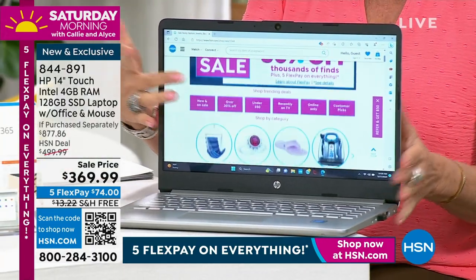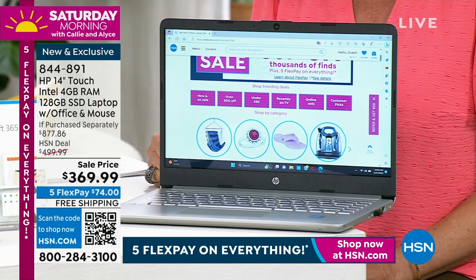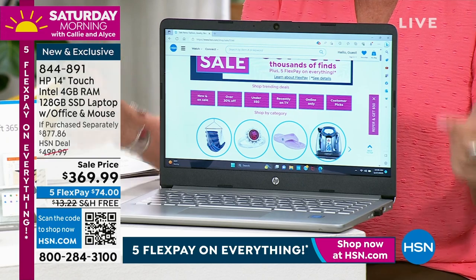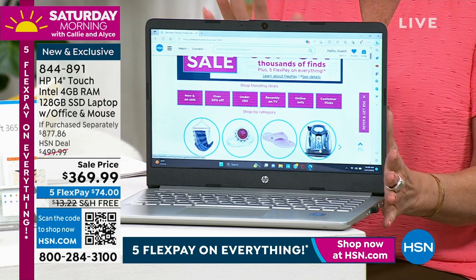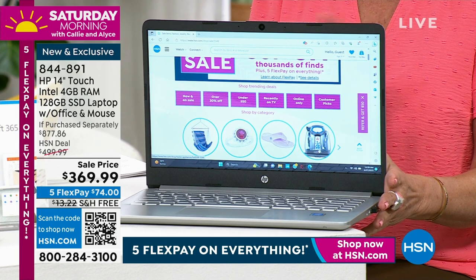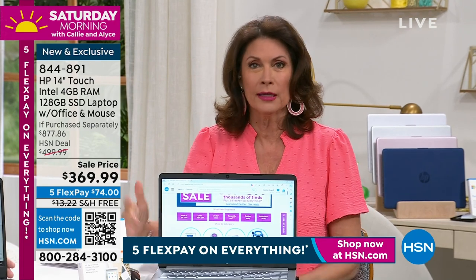At half the memory and without the touch screen, we were selling this practically exact model for this same sale price: $369.99. Now you're getting a touch screen, doubled memory, and Microsoft Office for a year, plus a mouse included — at a sale price that is absolutely unheard of: $369.99. Five flex payments available. You can also finance this on your HSN credit card for 12 months at $30.83 per month with zero interest as long as it's paid off within a year.